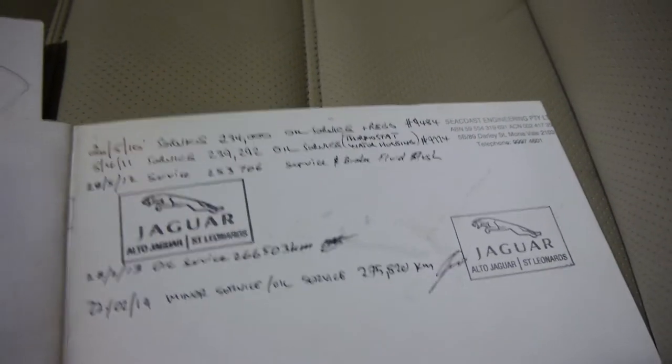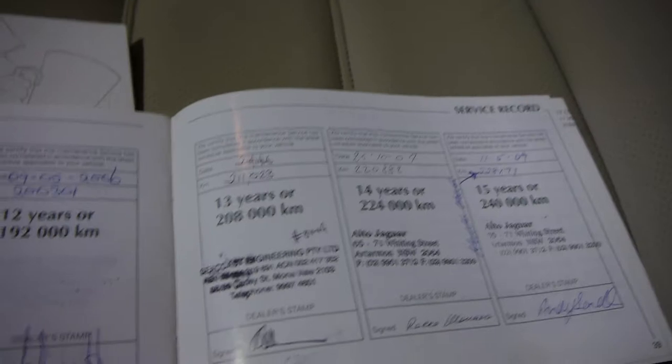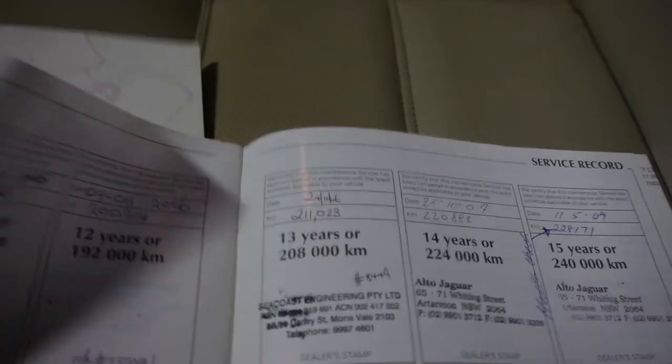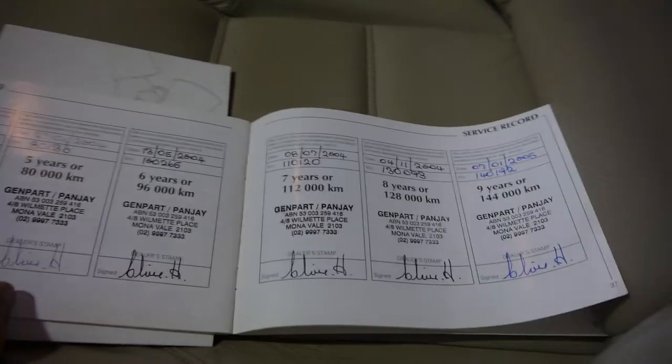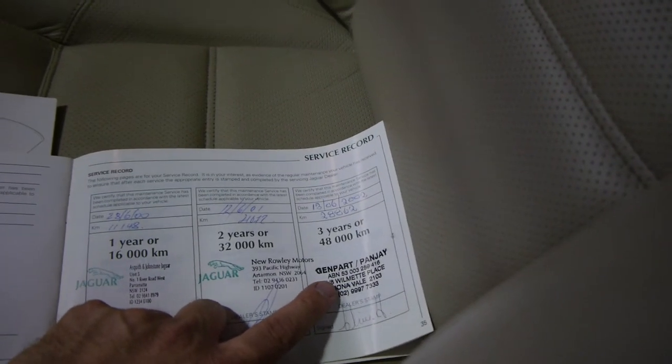So here are the log books. The car's been so well serviced. The last service was actually this year at 275,800 kilometres, and it's done 276. Just look at this service history — it's been so over-serviced it actually ran out of places to put the stamps. Really is absolutely remarkable. It's always been serviced at the same place there in Mona Vale — in fact it's basically been a Mona Vale car since it was new.